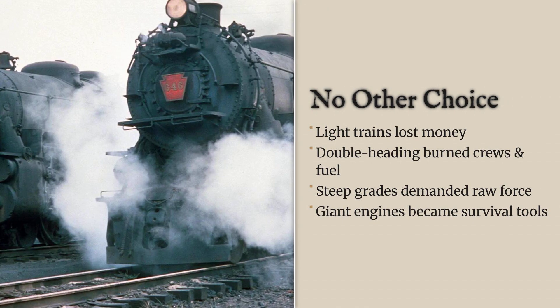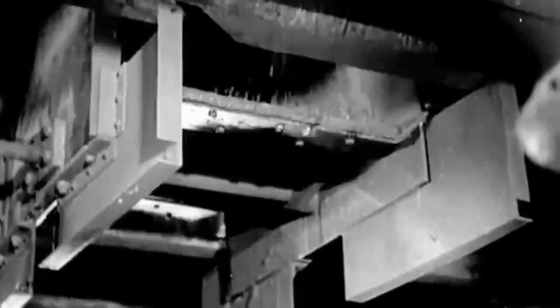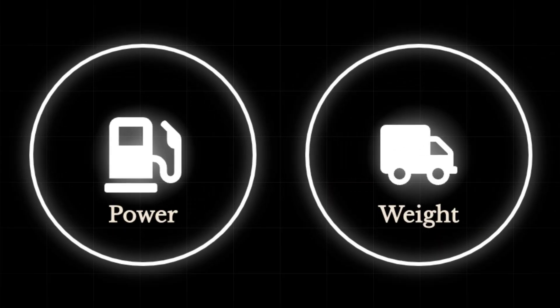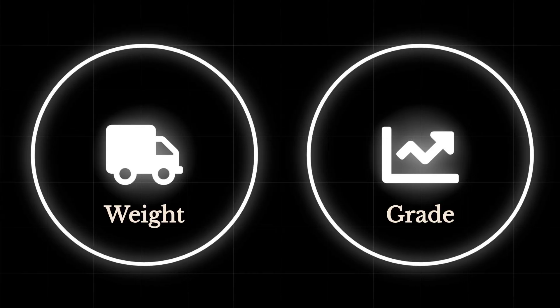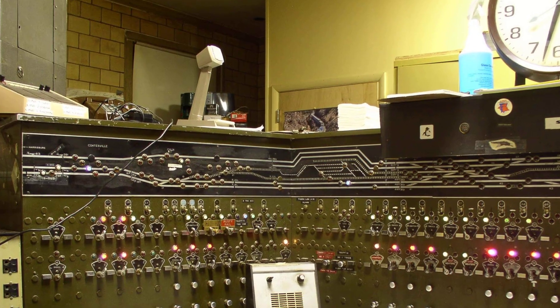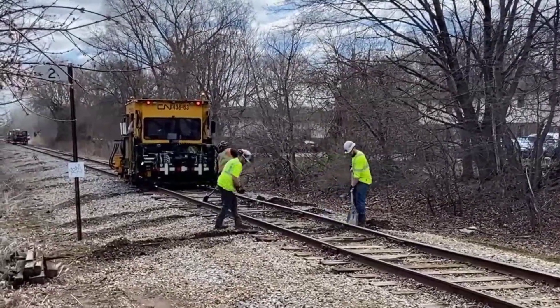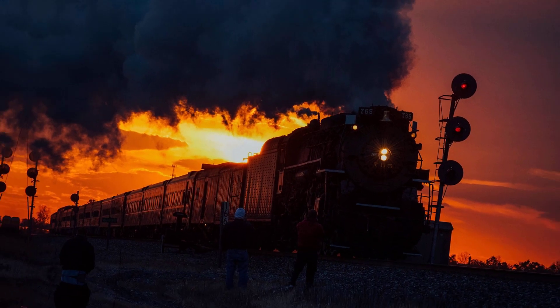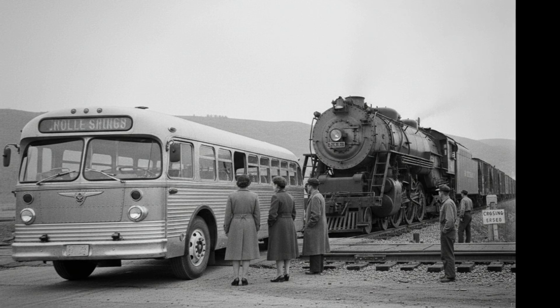They could either run trains that were too light to be economical, or they could double-head locomotives — a solution that required two full crews and twice the fuel for a single train. The articulated Allegheny was the engineered solution: one massive machine, one crew, and enough power to drag a mile-long freight train up a two percent grade at a steady pace. It was a matter of operational survival. The track damage was a calculated cost of doing business, a price they had to pay to move the goods that kept the railroad solvent. It's like buying a sports car that eats through tires every month — sure, it's expensive and impractical, but when you absolutely need to get up that mountain with 10,000 tons of coal, what else are you going to do? Take the bus?